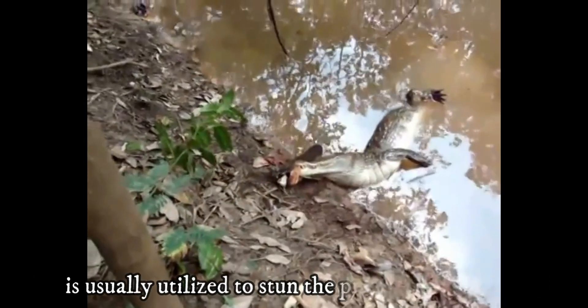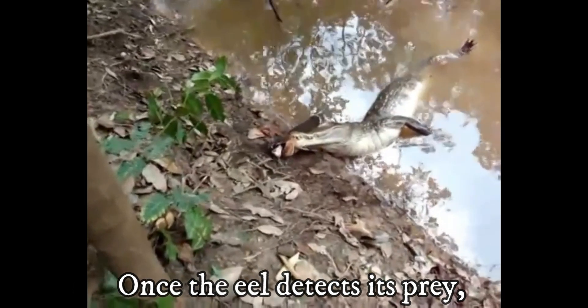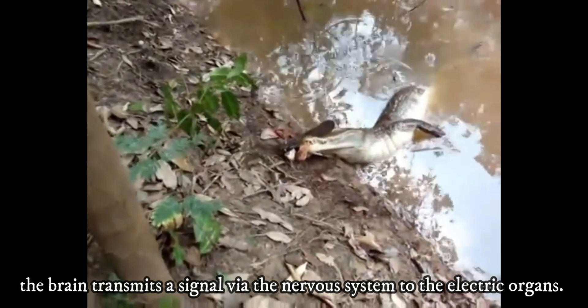The electric-producing capacity of the electric eel is usually utilized to stun prey. Once the eel detects its prey, the brain transmits a signal via the nervous system to the electric organs.